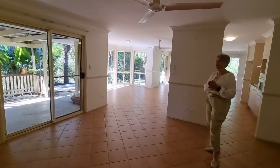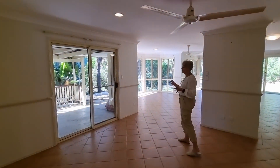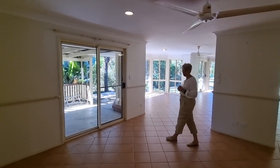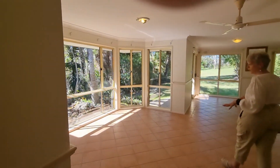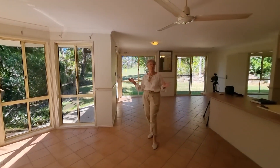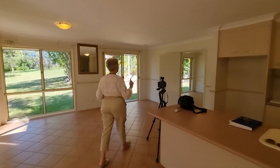Now this is our living area. As you can see out this window is the undercover area, and this is where the last of the cleaning and tidying up for sale is going on. This is the meals area — beautiful sunlight, bright, good breezes through here. Kitchen area — galley kitchen, loads of cupboards.